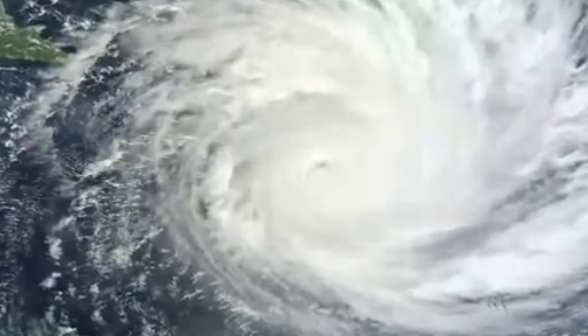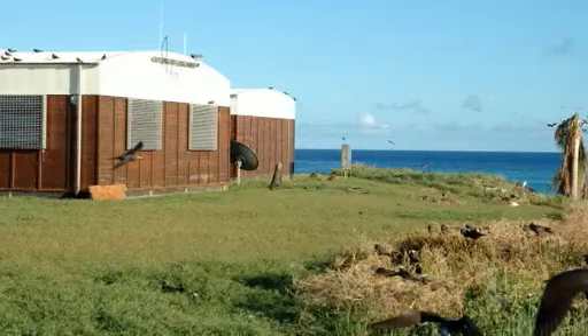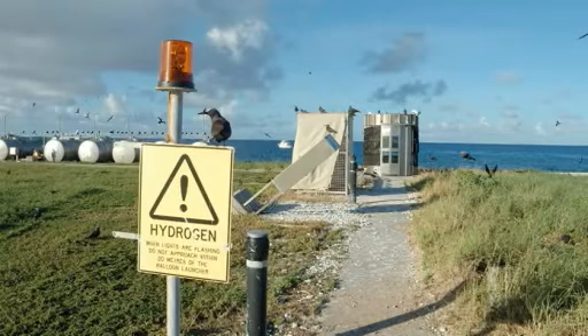The Willis Island station was savaged by tropical cyclone Yasi, and after extensive and logistically difficult repairs over many months, the station is fully operational again. The main building remained intact, which was great — it's rated up to Cat 5, so it withstood the cyclone.